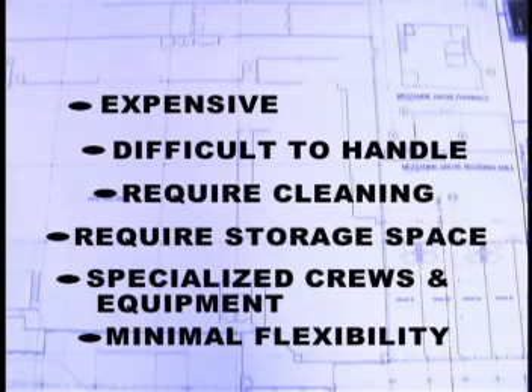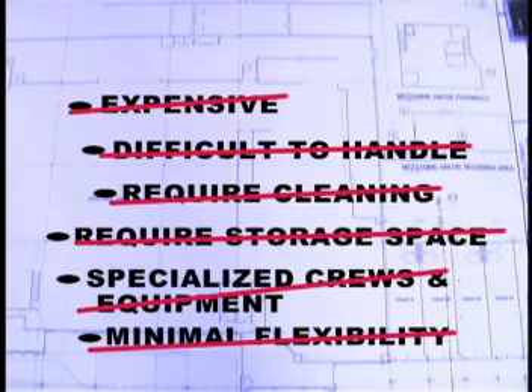With the advent of insulated concrete forms, or ICFs, many of the problems with traditional concrete forms were addressed. ICFs were introduced in many different configurations, but all had one thing in common — they were all configured horizontally. All but one, that is.